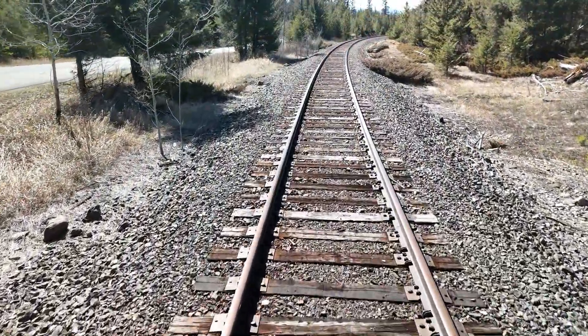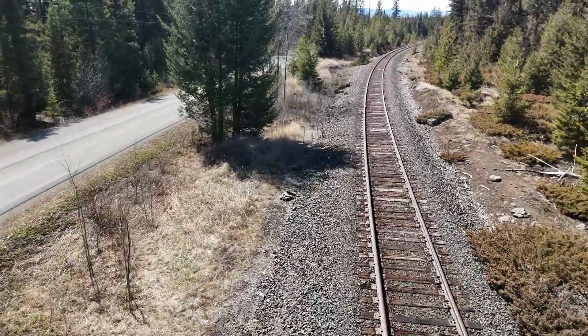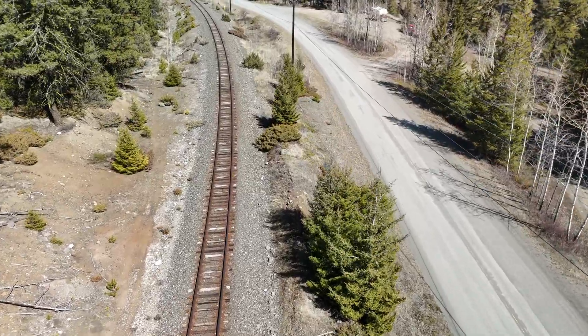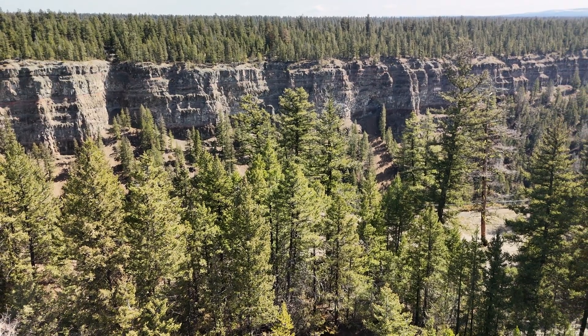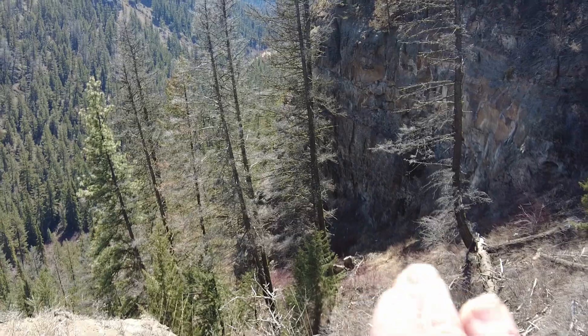The Chilcotin Basalts — that's what it's called. This is the train track for the Pacific Great Eastern Railway, which then became BC Rail, which is now owned by CN. It goes up to Prince George. You can actually see the layers — there are definitive lines called cold joints where you can literally see where one flow started, one stopped, and the next one started and stopped.